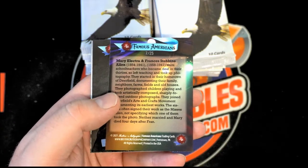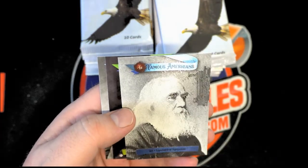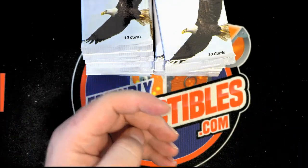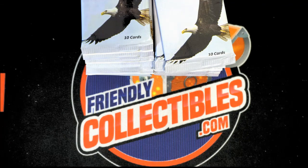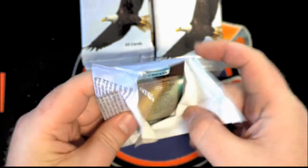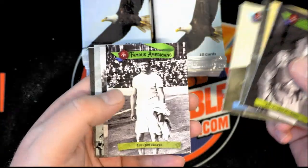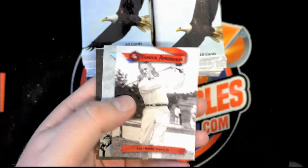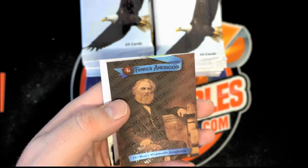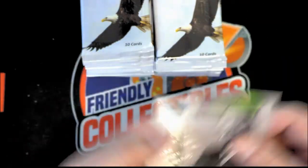Mary Electra and Francis Stebbins Allen. John Brown. Lysander Spooner short print — numbered to 150, either way you want to say it, it's still a short print. MacArthur. Oh nice — Bobby Jones short print, very cool, numbered 236. Henry Wadsworth Longfellow — we'll take it, one of 150.